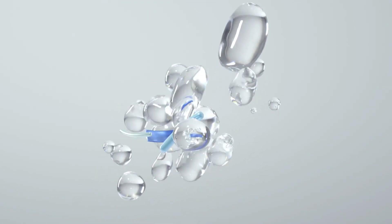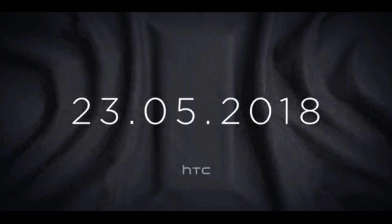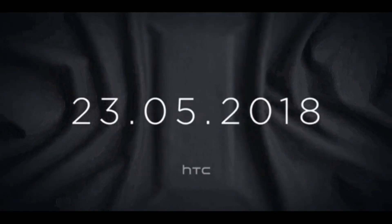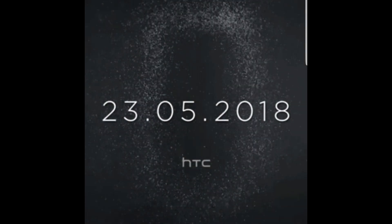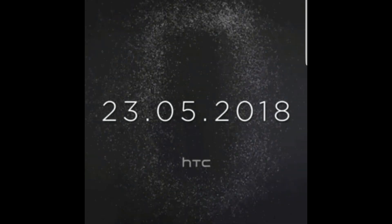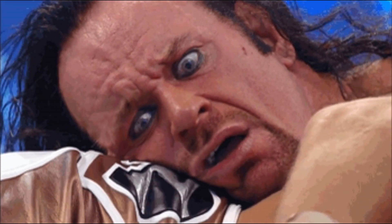Hey, what's going on guys, welcome back. So HTC's next big phone is coming — HTC posted 2 new teasers of the U12+. This one is fairly simple, but this other one, see these particles slow down, so some slow motion is there. Stick around to the end of this video because this slow motion gets interesting, or you could say disgusting.